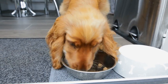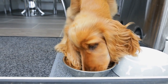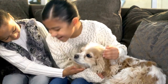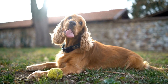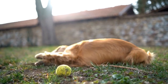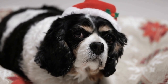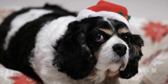In conclusion, Cavalier King Charles Spaniels do shed, but their shedding is not excessive compared to some other breeds. The amount of shedding can vary between individuals and is influenced by factors such as age, health, and climate. Regular grooming and proper care can help minimize shedding and keep your Cavalier's coat looking its best. So, if you are considering adding a Cavalier King Charles Spaniel to your family, shedding should not be a major concern as long as you are prepared to provide them with the necessary grooming and care they require.